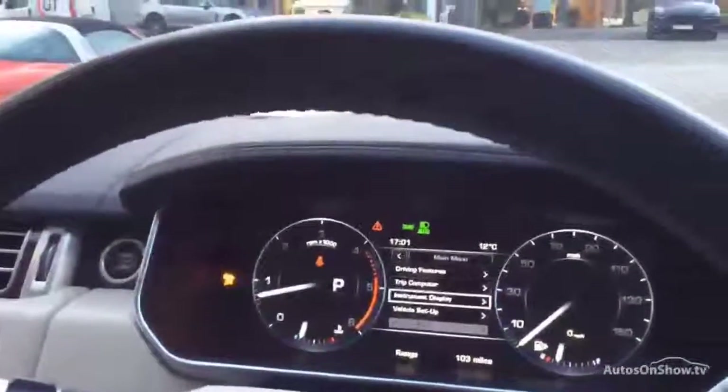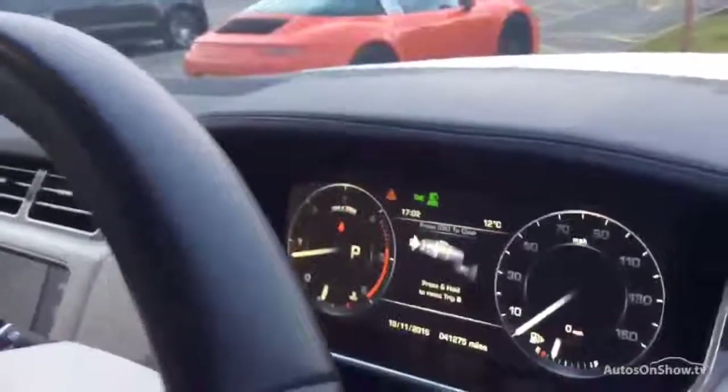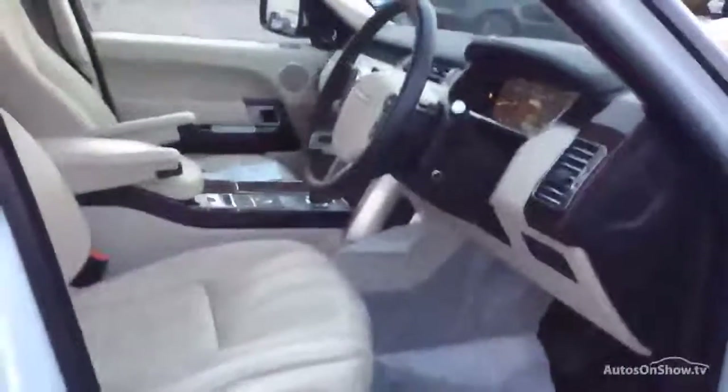Let's see if we can get the mileage up — I always struggle with these. There we go: 41,275 miles. So there we have it — one very, very beautiful Range Rover.